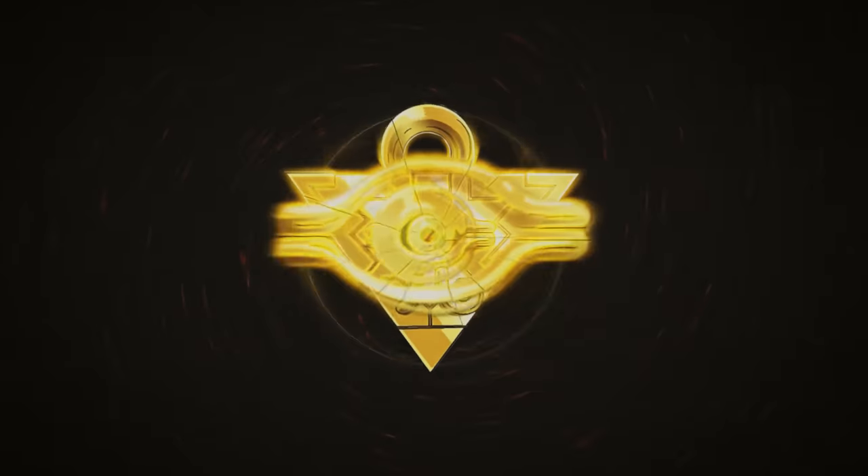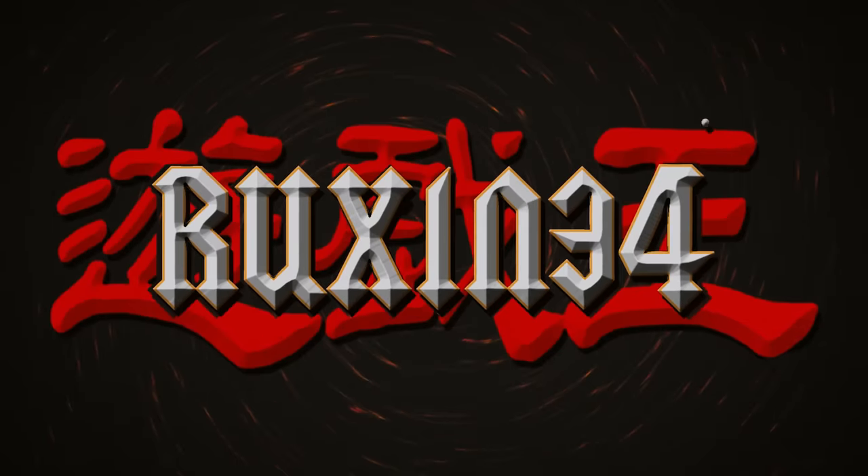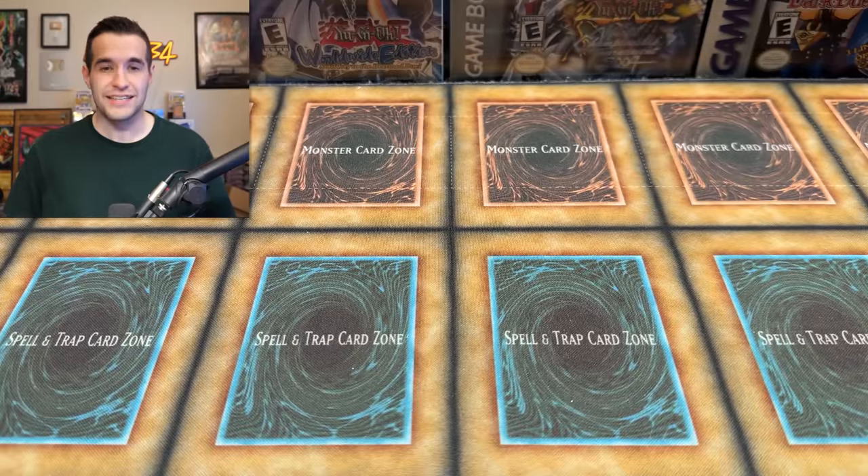In today's video, we open the last of the craziest mystery box I've ever opened. What's up, guys? We're back with another crazy video. We have had two insane videos from Lars. We have pulled absolutely nuts in those videos, and there's still more. Today's video, we have the last of the packs that he sent me.